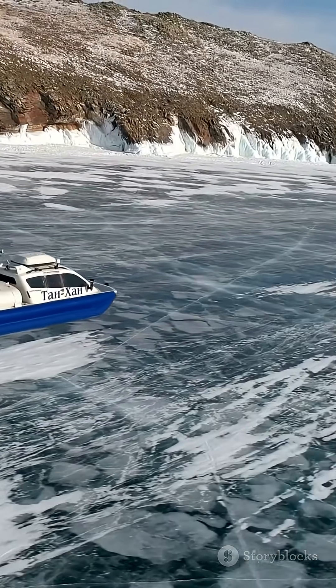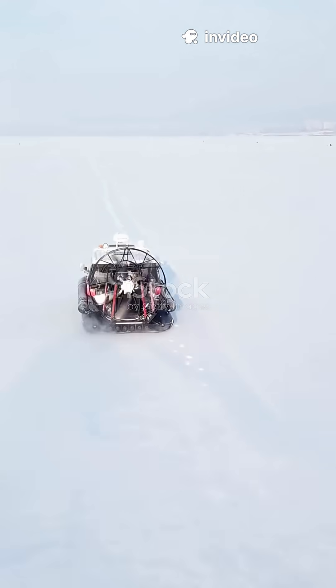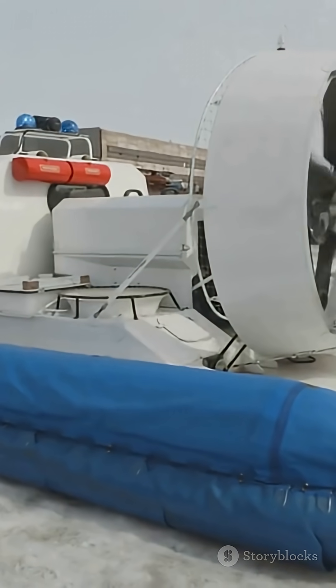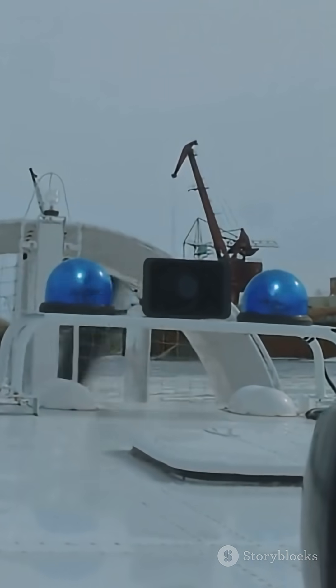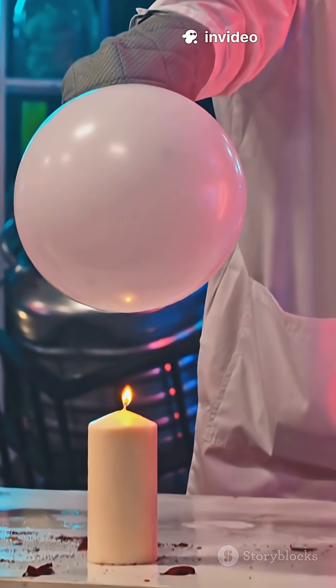Hovercrafts are the ultimate all-terrain vehicles. They zip over water, mud, even bumpy ground, thanks to a powerful fan that blasts air underneath. This trapped air creates high pressure under the craft, lifting it up and minimizing friction with the surface. That's Bernoulli's principle at work — fast-moving air above, high pressure below.